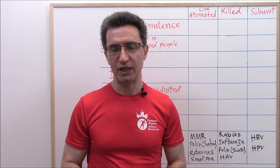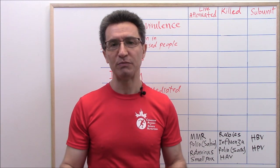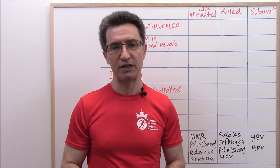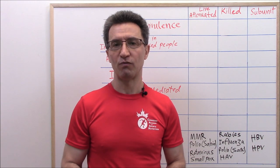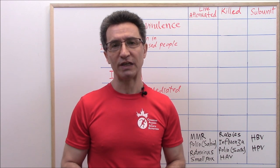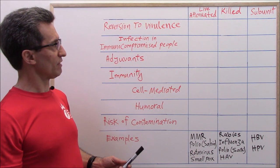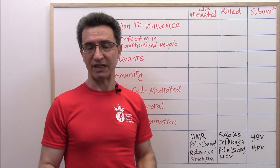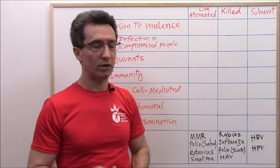So far we discussed enveloped viruses versus naked viruses, cell-mediated immunity versus humoral immunity, and adjuvants in vaccines. In medicine, there are three types of viral vaccines: live attenuated, killed (or inactivated — the terms mean the same thing), and subunit or component. Let's review examples for each one and then their differences.